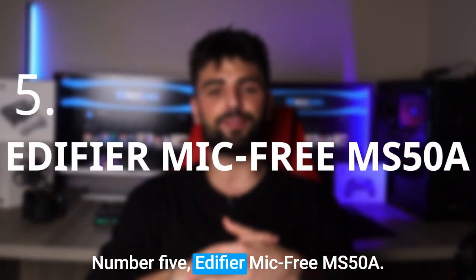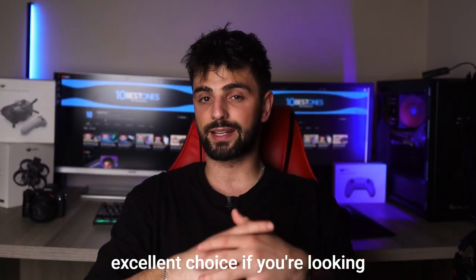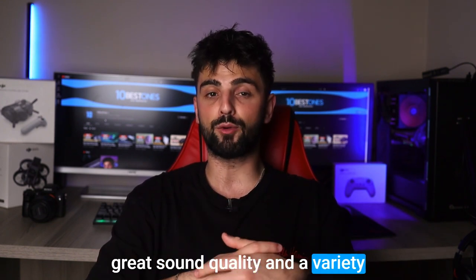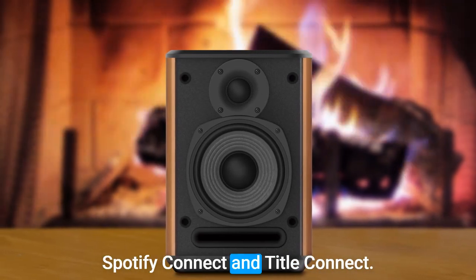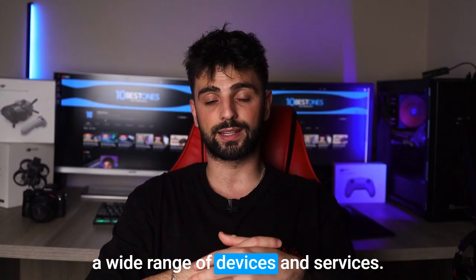Number 5: Edifier MS50A. The Edifier MS50A is an excellent choice if you are looking for a smart speaker that delivers great sound quality and a variety of features. With built-in support for Alexa voice control, AirPlay 2, Spotify Connect, and Tidal Connect, you can stream music wirelessly from a wide range of devices and services.